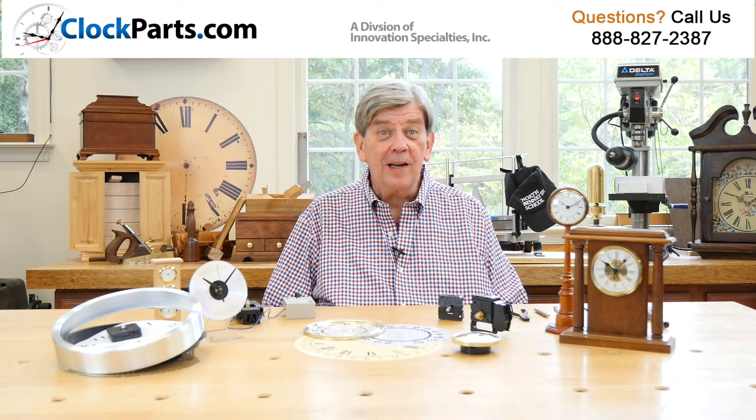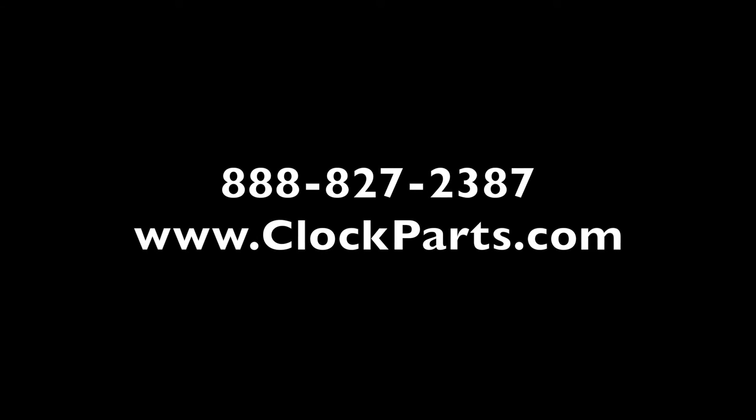Or call our well-trained clock experts at 888-827-2387 to guide you to the best alternative parts for your project. We will be happy to help.